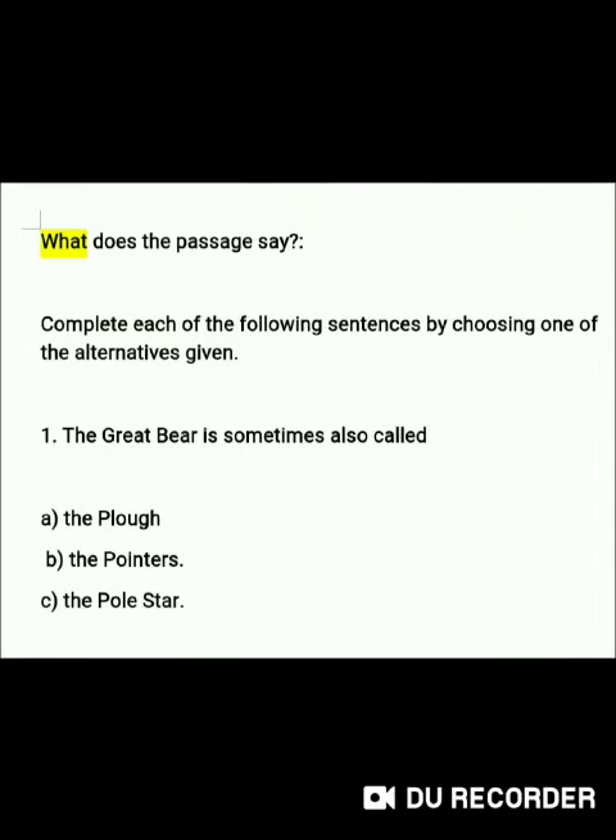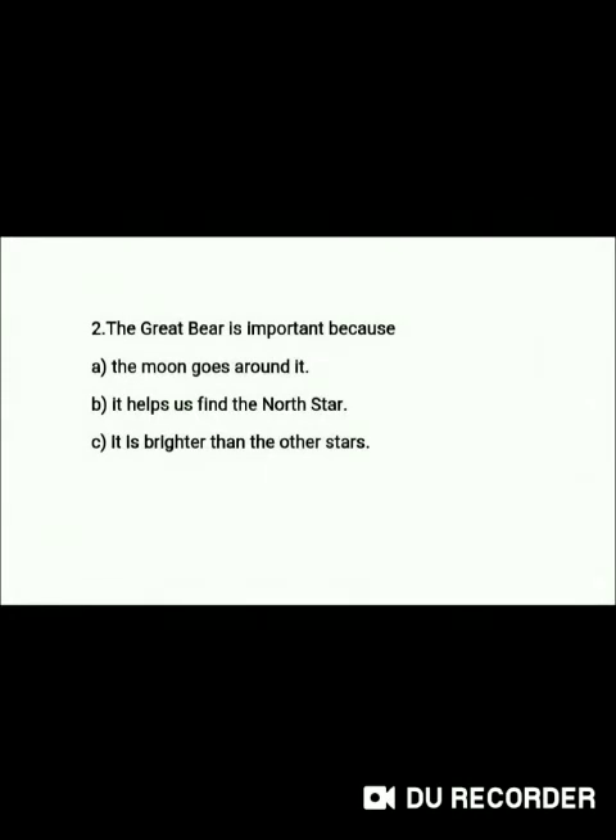Question 1: The Great Bear is sometimes also called — A. The Plough, B. The Pointers, C. The Pole Star. Question 2: The Great Bear is important because — A. The Moon goes around it, B. It helps us find the North Star, C. It is brighter than the other stars.